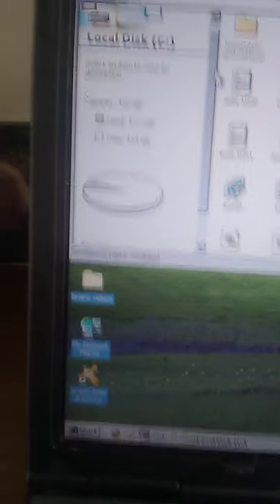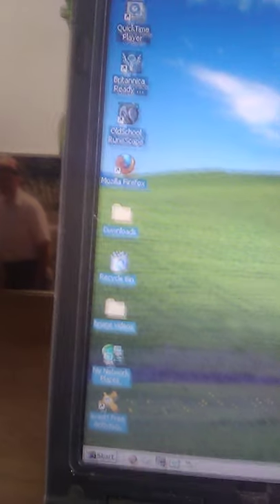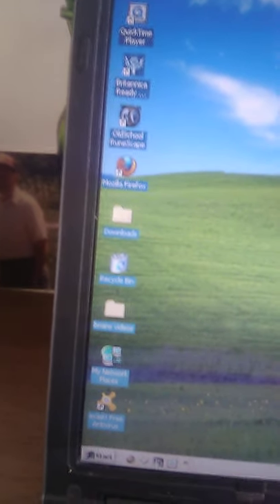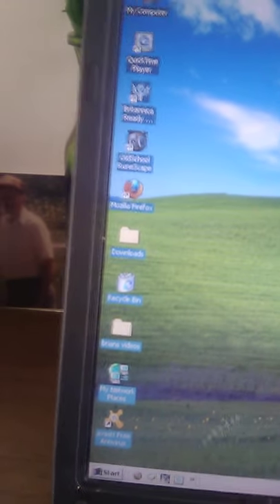I'm using 12 gigabytes of hard drive space so far; it has 115 gigabytes left. Most Windows 2000 machines only have 30 gigabytes or less, so this one has definitely been tweaked to give it more space. The actual RAM is about two gigabytes — if it were only one gigabyte it wouldn't have been able to play Sims.